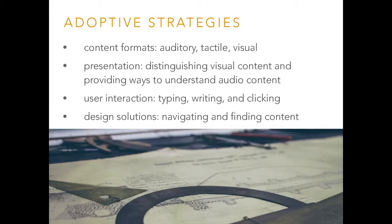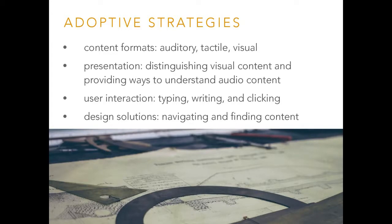What can you do? Content formats: if you're using videos, have different ways to engage with them — you don't just have to see it or hear it to understand what's going on. For presentation, distinguish visual content and provide ways to understand audio content. Don't have hidden surprises — for example, a lot of sites play music when you visit them with no way to turn it off. Don't make users guess how to use your site. It should be fairly obvious — unless it's a Nancy Drew game, then make them guess.